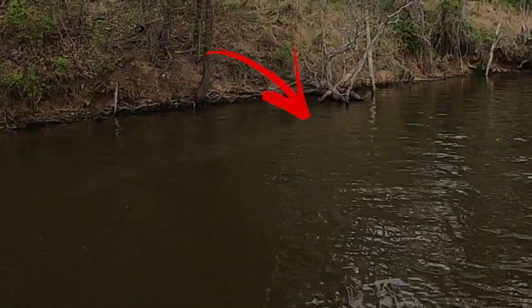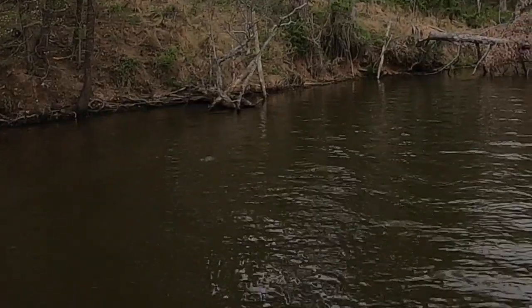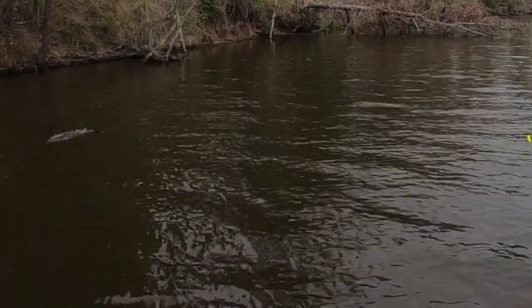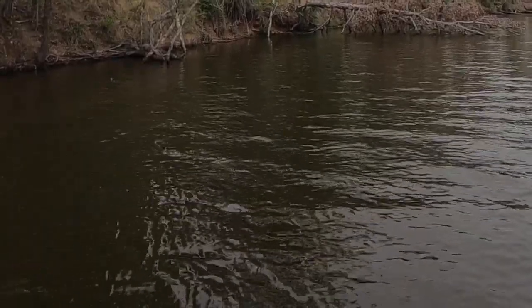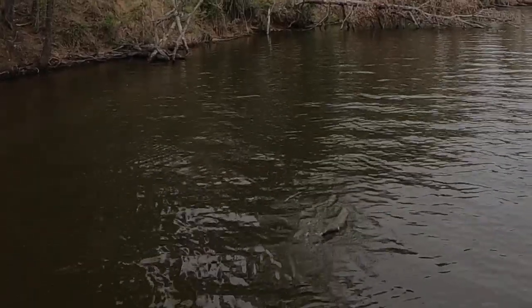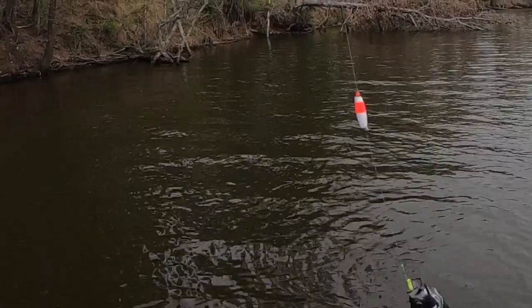There's nothing better than seeing a float go down — it brings you right back to your childhood. This is a great lake to bring your child to because you're going to catch a lot of fish. We found this cove, fishing one foot down, taking videos of just the corks going under. At this point we've caught so many fish during the day. Crab Orchard, great lake.